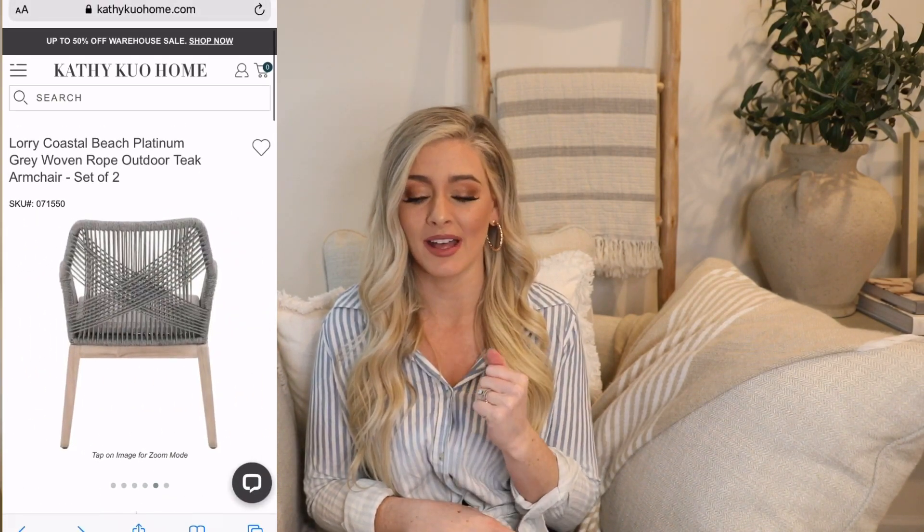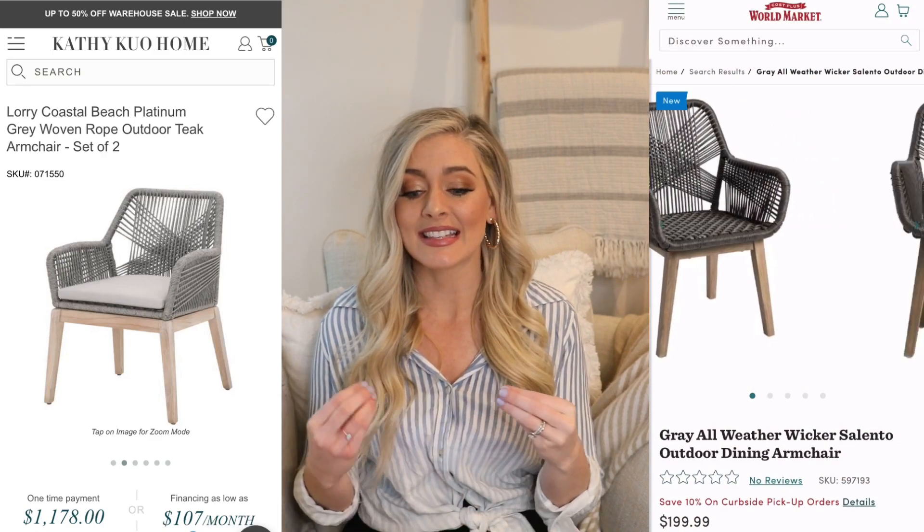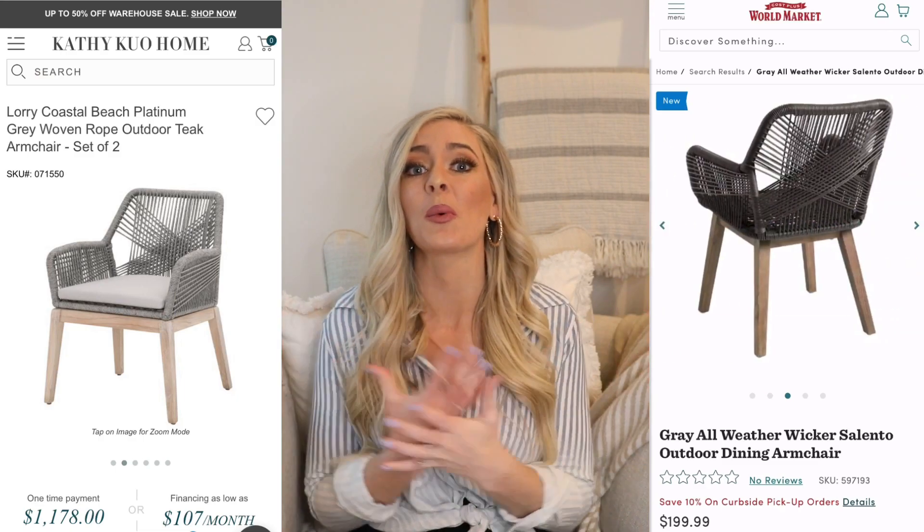This next dupe I talked about in my last video, but the dupe is fresh in stock so I wanted to get it in before it sells out. I've been obsessed with these patio chairs — they're gorgeous and make such a statement with that high-end elevated look. I've seen them on One King's Lane, but these specific ones are from Kathy Kuo Home and are $1,018 for a set of two. That's just too much for an outdoor chair, so I found a dupe on World Market for $200 per chair — the same exact look for way cheaper.